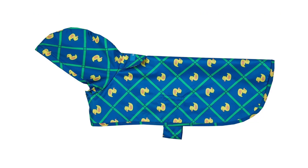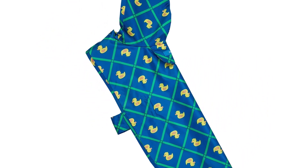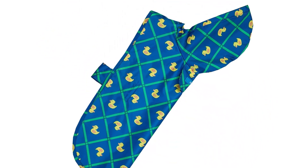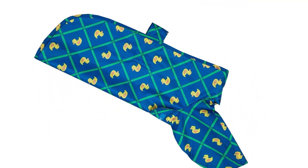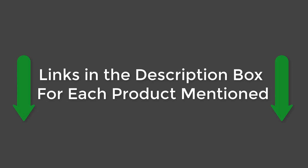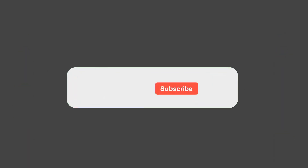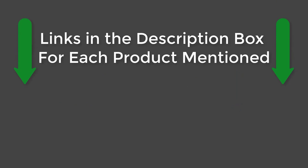With over 5,000 favorable reviews, dog owners are raving about this coat, and so are their dogs. The clothing is simple to wear and remove, is lightweight, and does not hinder walking. It's an excellent price. All product links mentioned are in the description box. If this video helped you, please give it a like, subscribe to our channel, and press the bell to keep up to date on the latest videos. See you guys later.